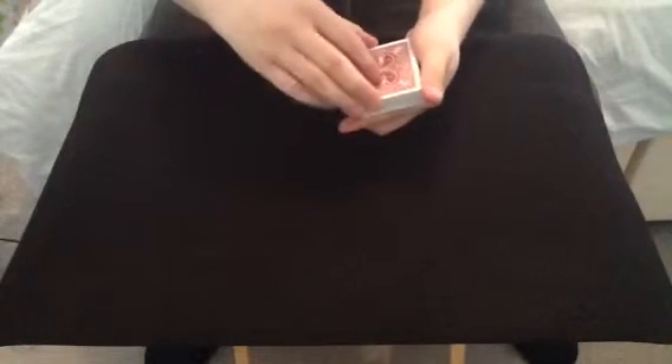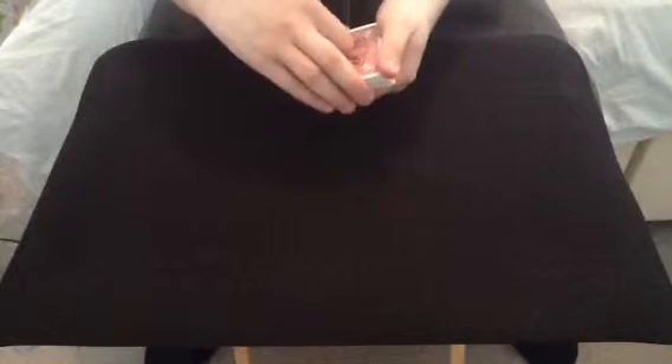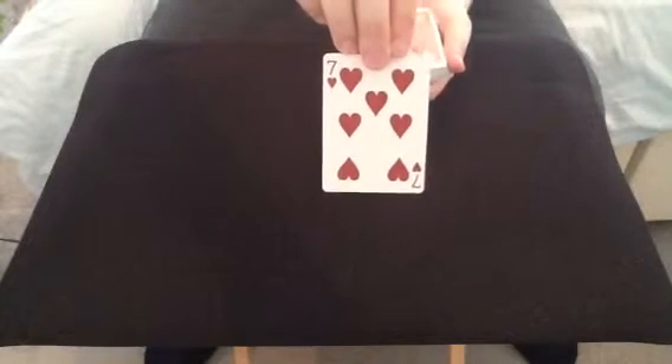Now what I'll do first is give the deck a few cuts. Now let's pick a card. Let's go for this one. I'll just show the camera there — I promise you I am not looking at it. There we go, now we'll just lose it into the deck.